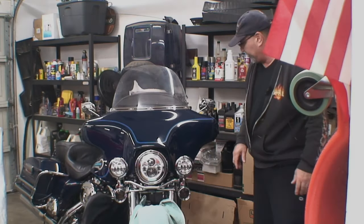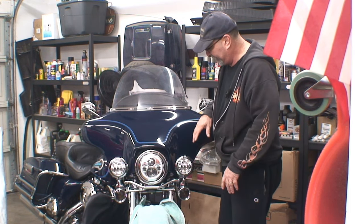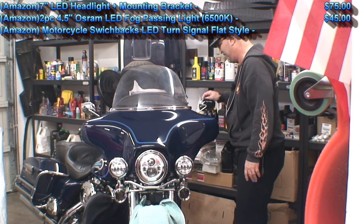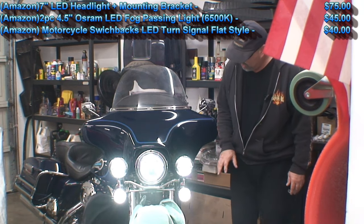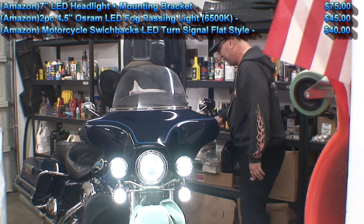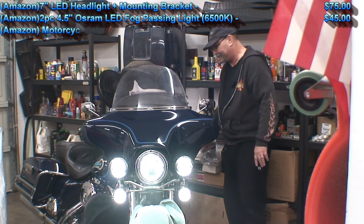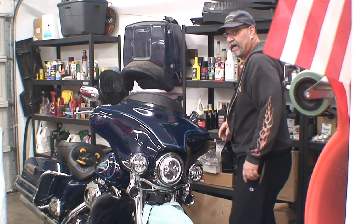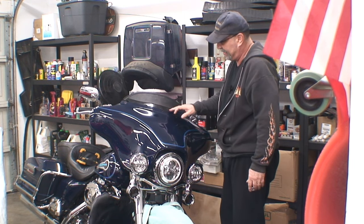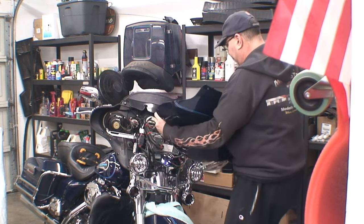I went ahead and polished out the fairing because I'm going to put the bra back on. As you remember, I did the LED lighting — I think I'll be able to be seen with all that. There are a total of seven bolts holding this together. And there she is right there.